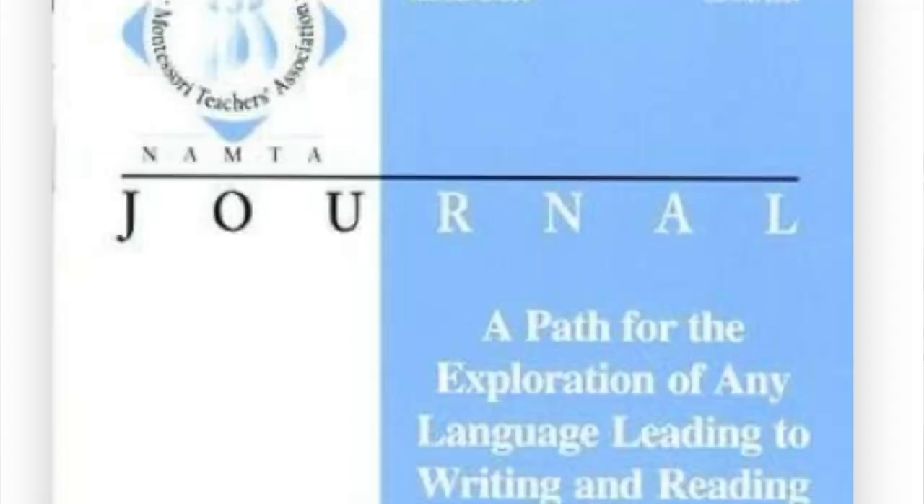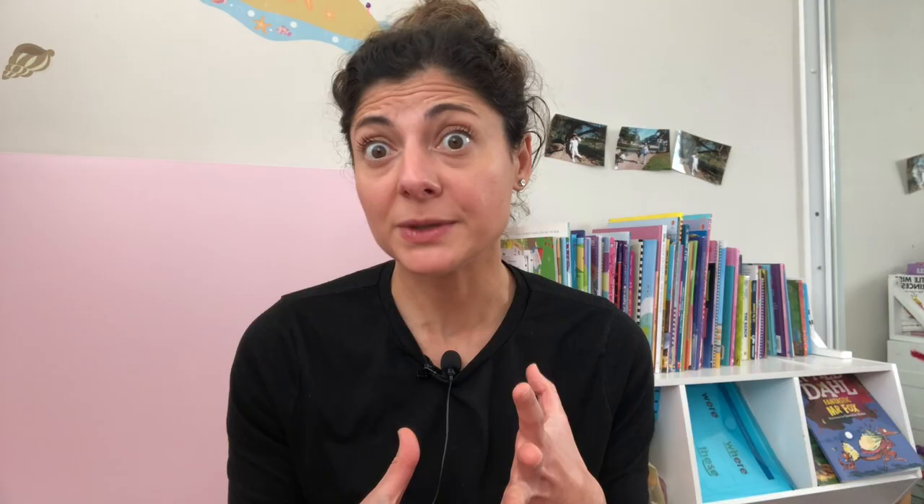In fact, Mario Montessori said: 'Dr. Montessori did not know the English language. It was left to the ingenuity of Montessori-trained people to find a solution.' So the English-speaking world had to find a solution to fill the gaps. Most of the solutions used right now were proposed by a teacher called Eril Dwyer. This system is explained in a book called 'A Path for the Exploration of Any Language Leading to Writing and Reading,' which would probably be your go-to guide for teaching reading in English according to Montessori principles.